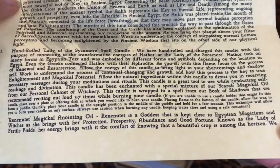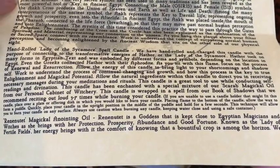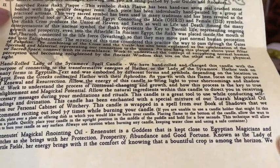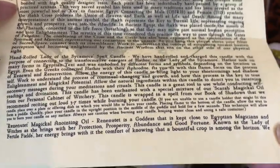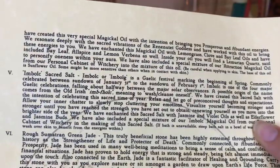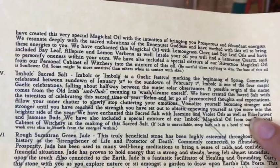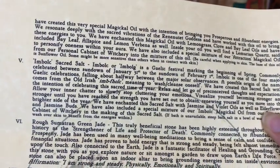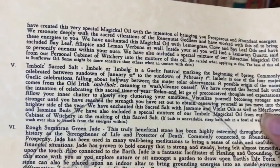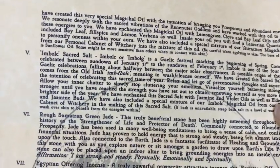Next we have Reninutit, a magical anointing oil. It says that this is the goddess kept close to Egyptian magicians and witches, as she brings with her protection, prosperity, abundance, and good fortune. It goes into more information, and then mentions that there is lemongrass, clove, and bay leaf oils. They've included a piece of bay leaf in there as well, some allspice and lemon verbena. There's also a Lemurian quartz, which is said to personify oneness with your aura. They also have a special mixture of their attraction magical oil from their personal cabinet of witchery in the mix.